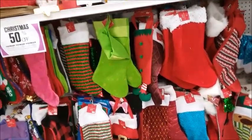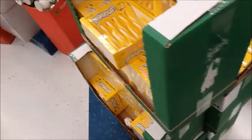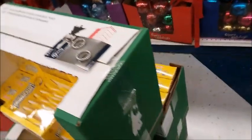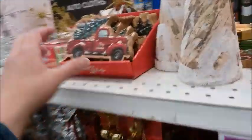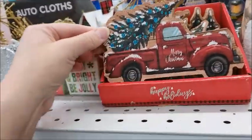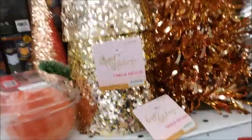Here are some stockings, 50% off. Lemon candy canes — I guess they weren't too popular. Here's one of those red truck with a tree in the back images — that's such a popular image, and there are a lot of these.